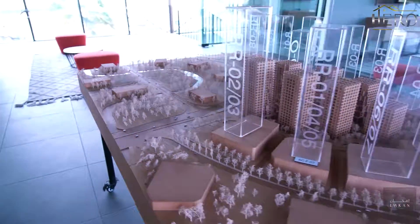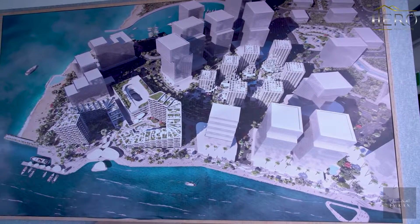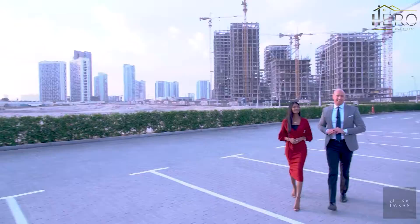Designed by world-renowned architects MRCVD from Rotterdam, Netherlands, Pixel is the only residential community on Riem Island with its own beach access.